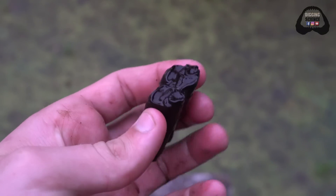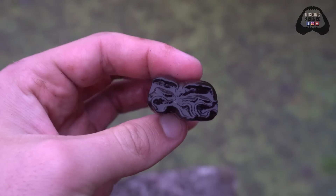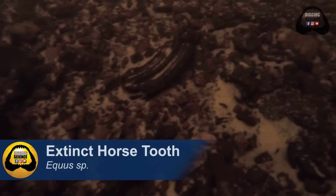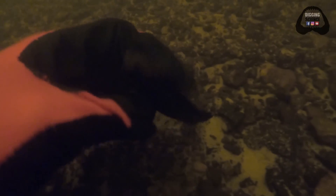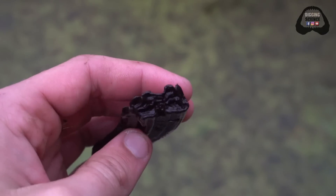Really high quality horse tooth — very happy with this one. Horse tooth, horse tooth, horse tooth. That's a horse day today.